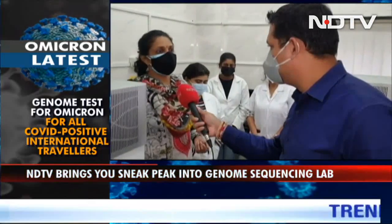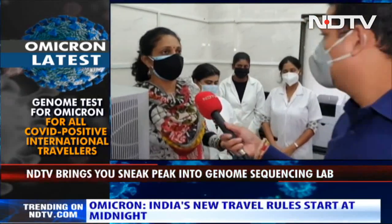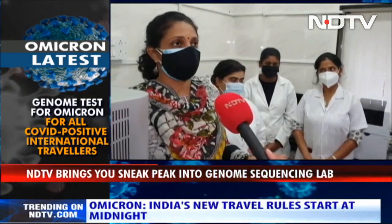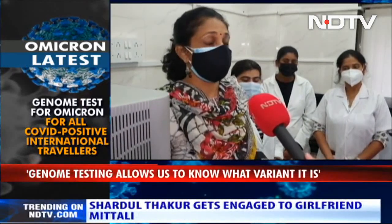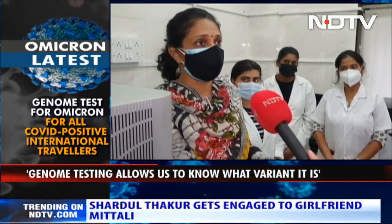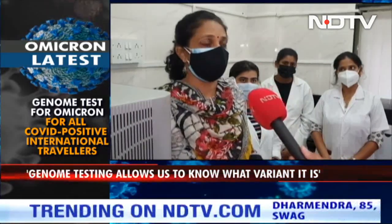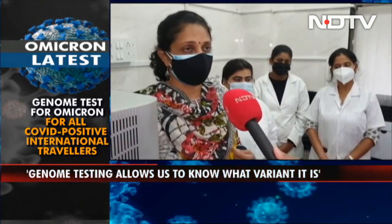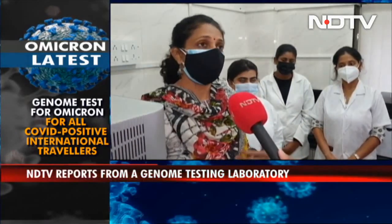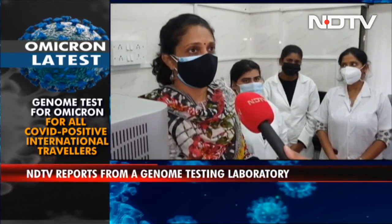Basically, in genome sequencing you can come to know which variant it is. Initially when the Wuhan virus started from China the variant was different — then we had alpha, beta. When India's second wave came it was the delta variant. Anytime the virus mutates it becomes a new variant, so immunity may not act and you may have another wave. That's why it is very important to know what the prevalent variants are in a particular area, so that measures can be taken to control them and for treatment and management of patients.